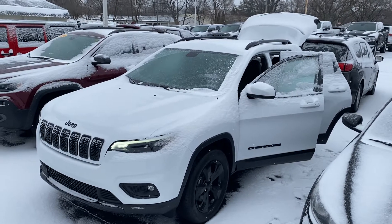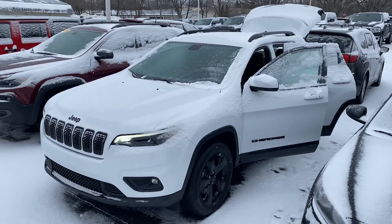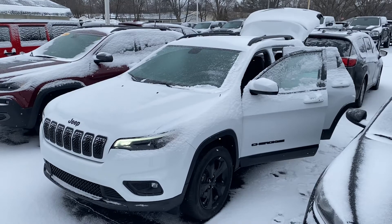Hey Ryan, this is Justin with Preferred Jeep on Henry Street here in Muskegon. I just wanted to shoot you a quick video on that vehicle that you were looking at online — this is that 2020 Jeep Cherokee Latitude Plus.